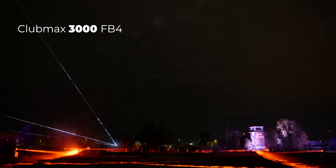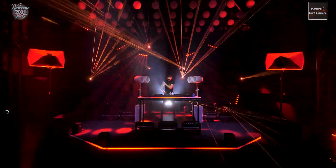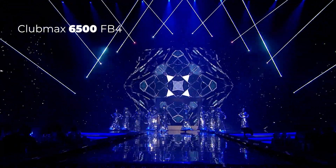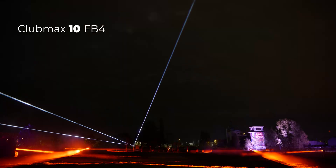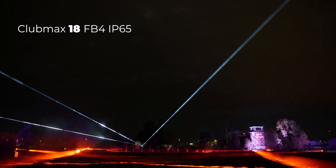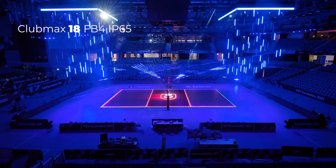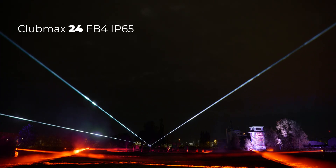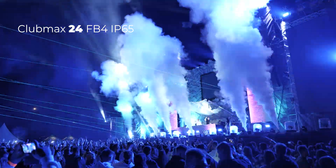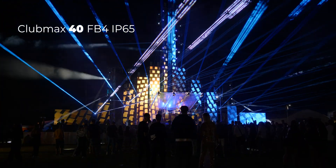Club Max 3000 FB4 for small indoor clubs and events. Club Max 6500 FB4 for medium indoor clubs and events. Club Max 10 FB4 for large indoor clubs and events. Club Max 18 FB4 for small to medium outdoors. Club Max 24 FB4 for large indoor and outdoor shows and stages. Club Max 40 FB4 for large-scale indoor and outdoor shows.